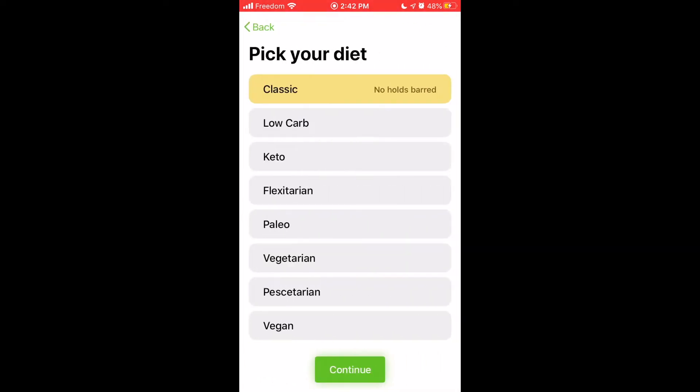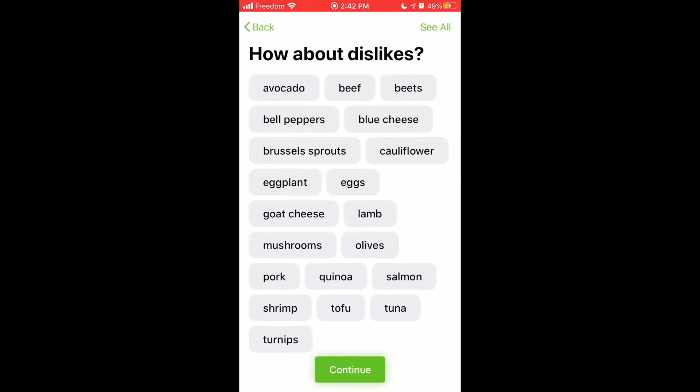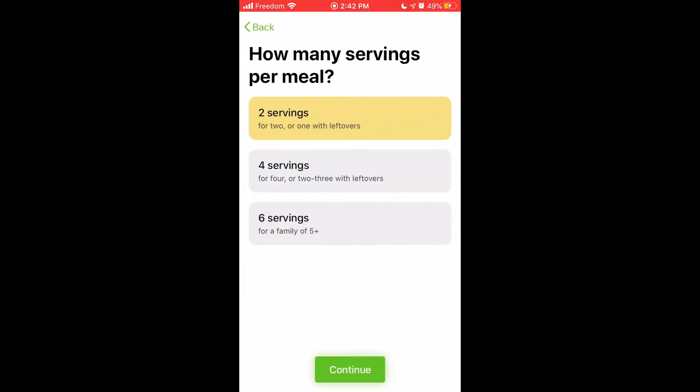Tap Get Started to get started. When you first download the app, you'll be prompted to choose your diet. I'm going to choose a classic diet, but there are other options in here as well. You'll also be prompted to indicate if you have any allergies or just any dislikes, and then how many servings you want each meal to create. I'm going to make four servings per meal so I have leftovers.